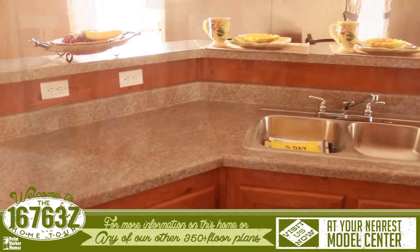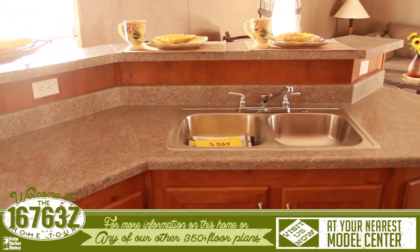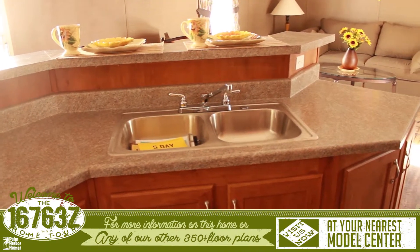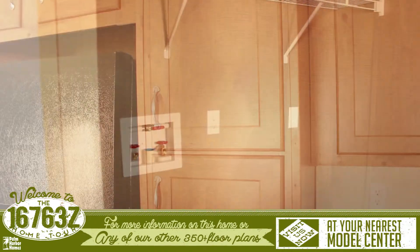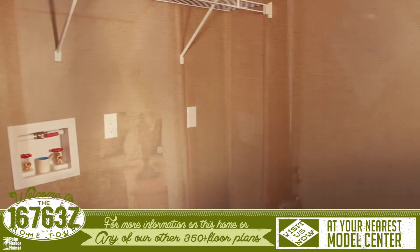The kitchen features a custom Z-style island with sink and lengthy breakfast bar. The kitchen also has cabinets with hidden hinge doors. Next to the kitchen is the utility area and back door.